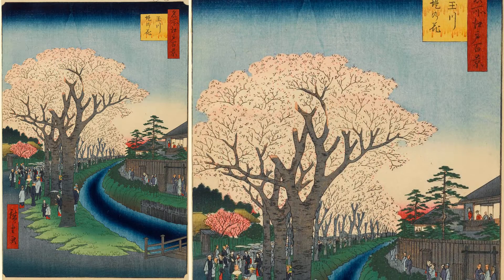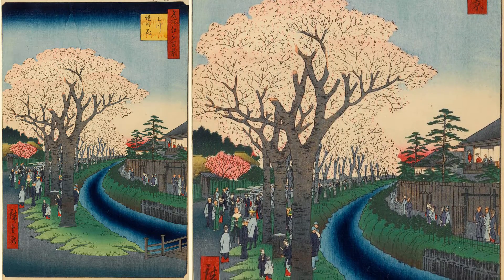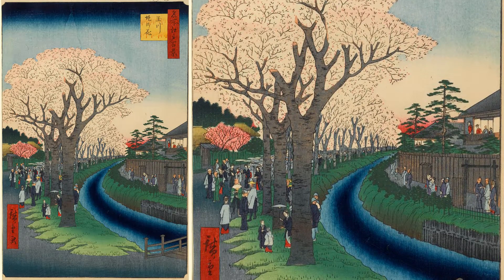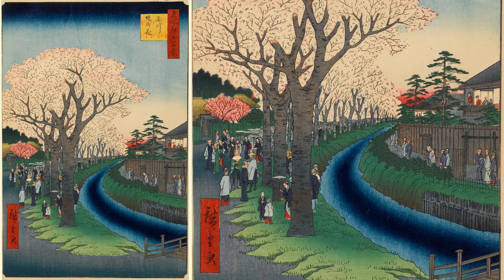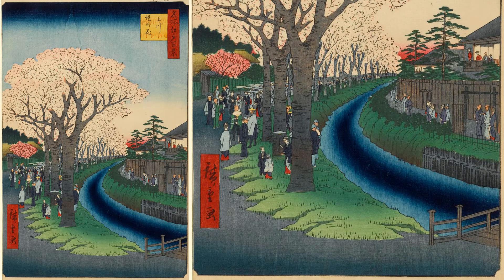There is a bridge in front, and the Tamagawa Aqueduct slowly flows from the back right. A large row of cherry blossom trees continues on the left side, and many cherry blossom viewing visitors come there. The samurai residence with the crown tree gate is on the far left, and the Meshimori women are watching the cherry blossoms from the second floor of the Hatago on the right.